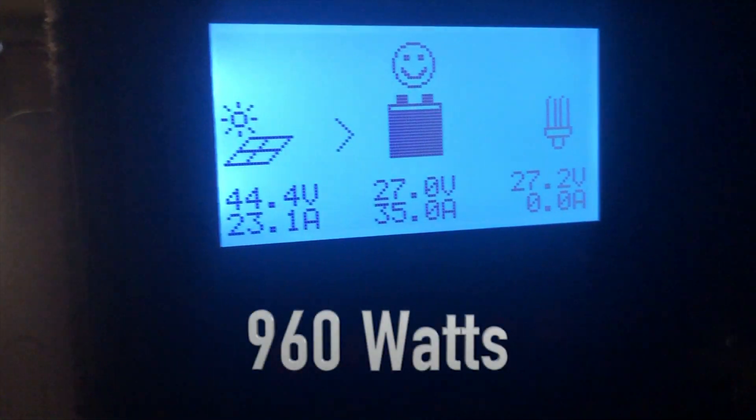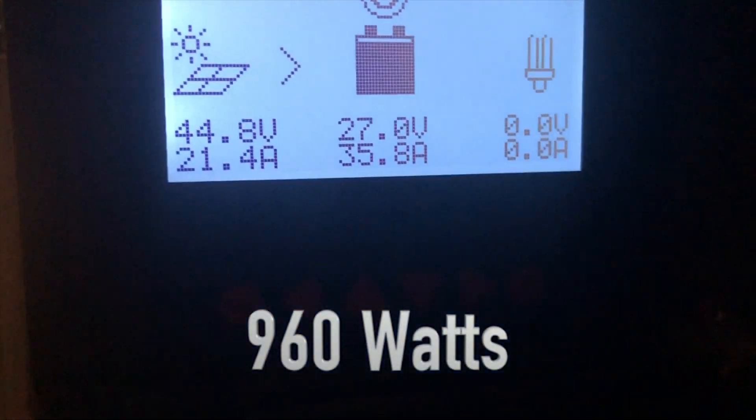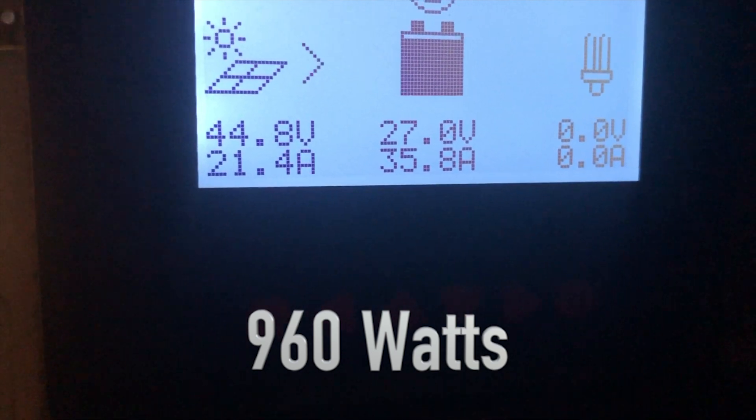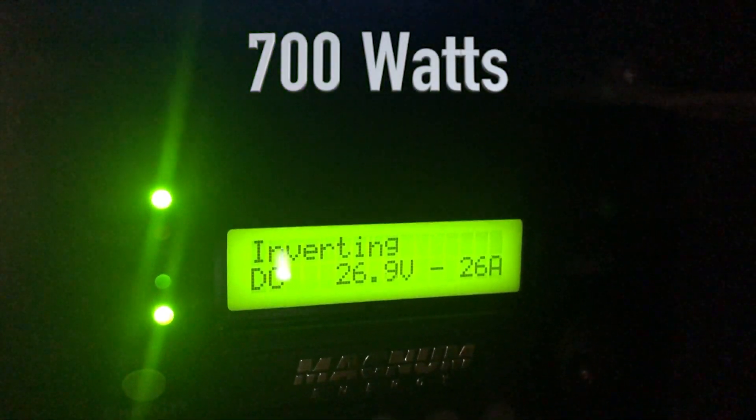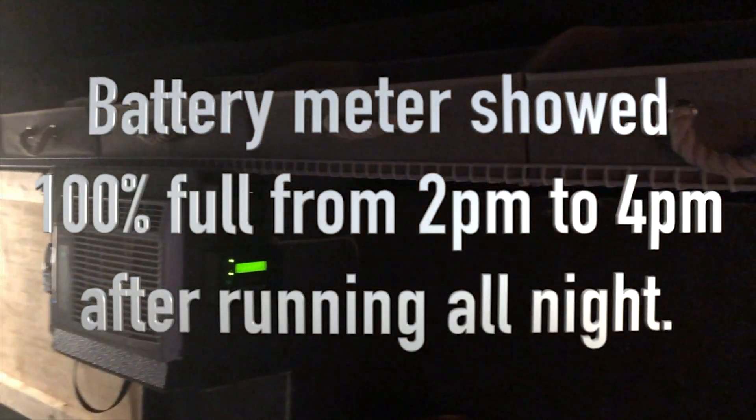Let's have a look at our harvest. At the moment we're pulling down 35.8 amps at 27 volts. Meanwhile we're inverting much less than that, so we're charging that battery with the air conditioner running, maintaining a cool temperature in the van and recovering from last night's sleeping with the air conditioner on.